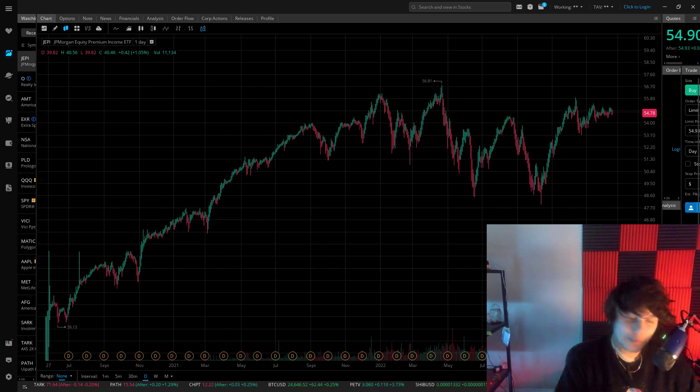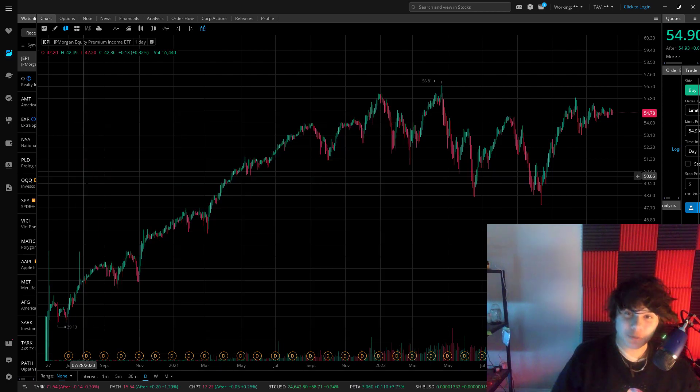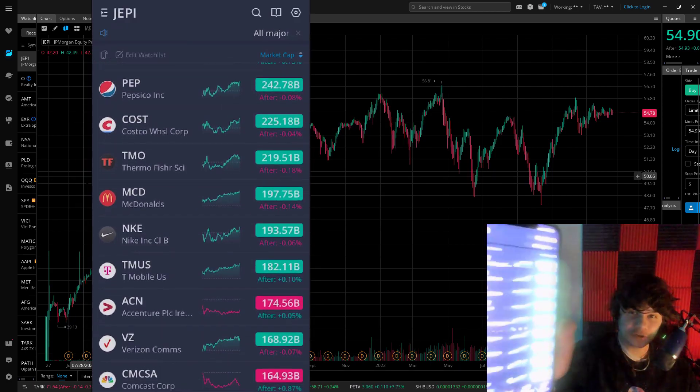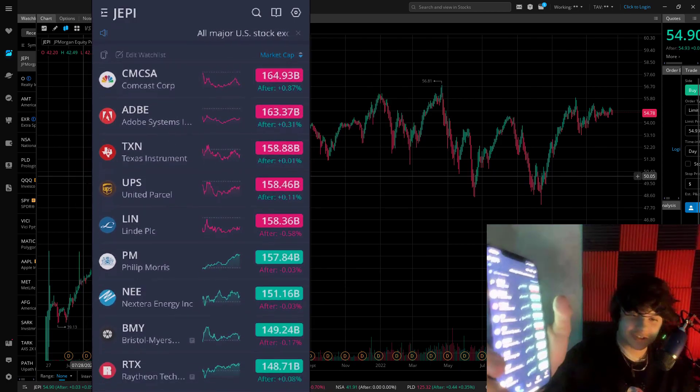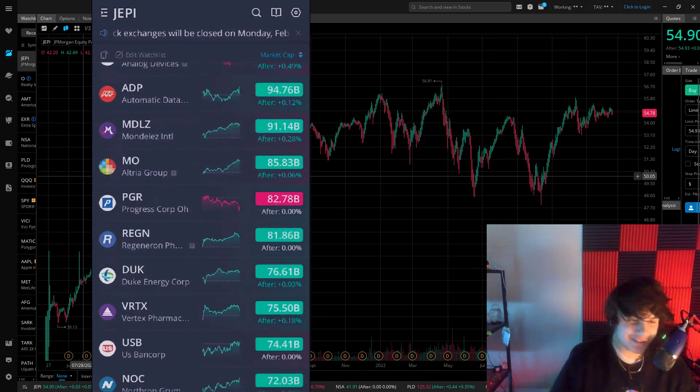I actually break down everything on a whiteboard later in this video — it's super easy to understand. I also went into Webull and added all 102 stocks in the JEPI ETF, and we're going to be looking at all the different holdings at the end of the video.